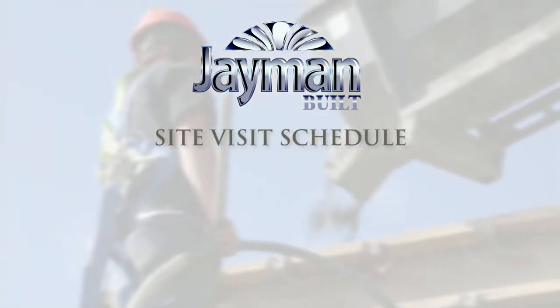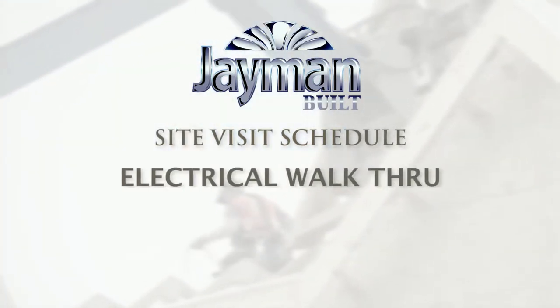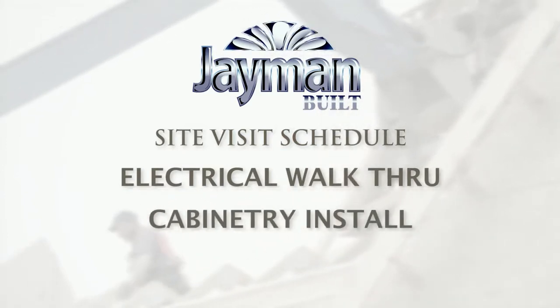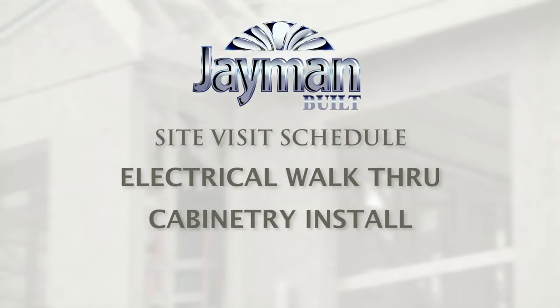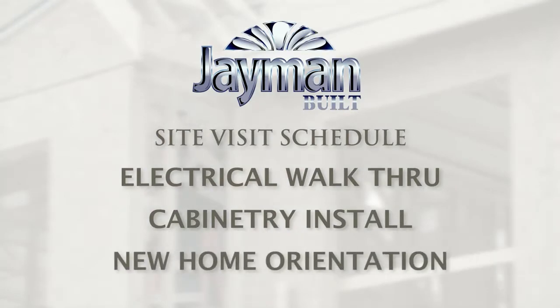For your safety, site visits during the construction of your home are permitted during three stages of construction: the electrical walkthrough, when framing and electrical and mechanical rough-ins are complete; the cabinetry install phase, when drywall and cabinetry have been installed; and finally during your new home orientation.